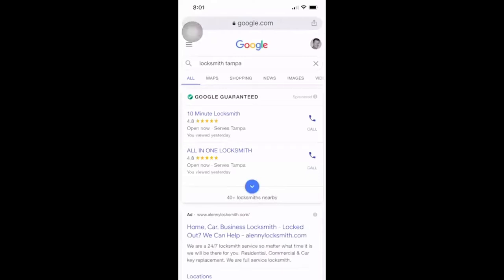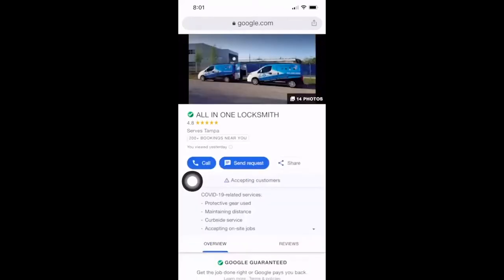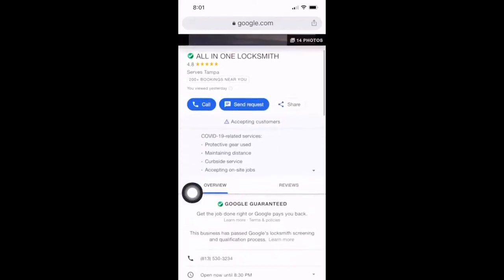Just like you guys saw, you can see on my phone here it says All in One Locksmith and 10 Minute Locksmith. So just say, 'Okay, you called us from All in One — just click on that one again.' So they click on it, they tap on that one, and then you just have them go down to where it says reviews. A lot of times they'll just hand you their phone and say, 'Here, can you do it?'